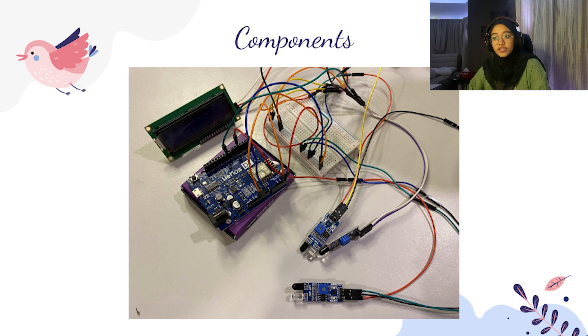Moving on, these are the components used to build this project. First, we have the Wi-Fi Wemos D1. We have 3 IR sensors, a breadboard, a 16x2 alphanumeric LCD connected with an I2C module, and connecting wires known as jumpers.